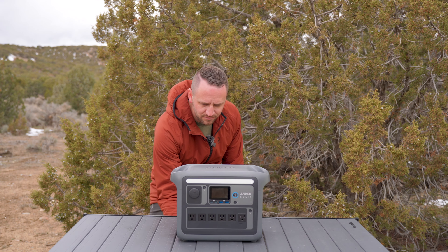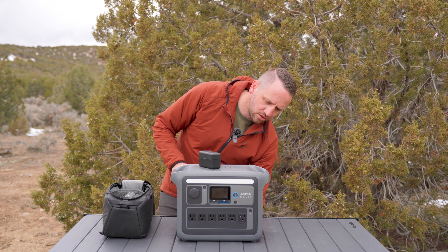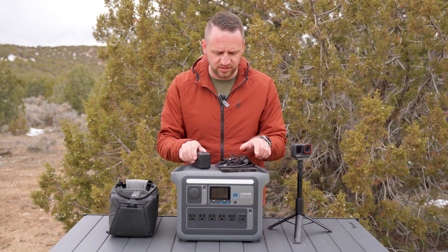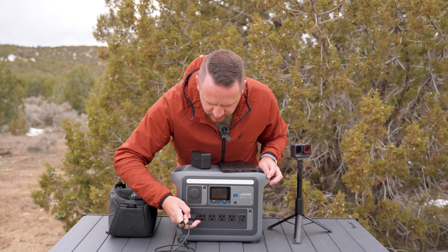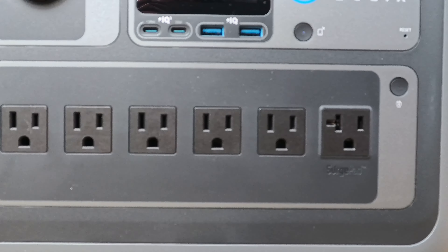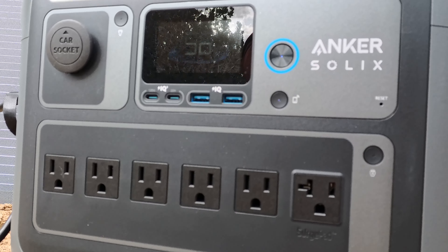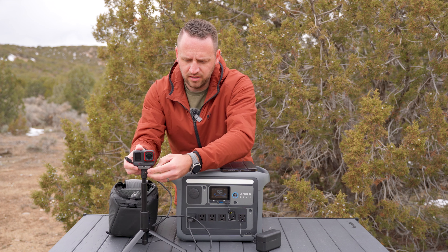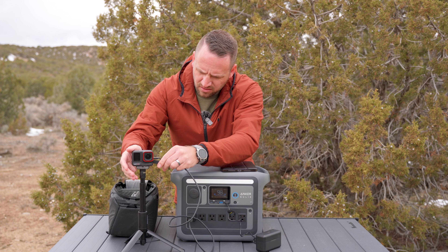We've got iPads that the kids bring to be able to watch movies in the tent. I've also got cameras that I might be charging out on a trip. With this unit, you have 11 different ports — six AC ports and four USB. Two of them are USB-C and two are USB-A. So I can charge my microphone by plugging that in, and I can also plug in my Insta360 and get that charged through the USB.